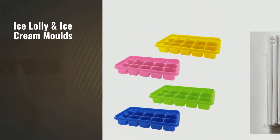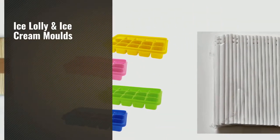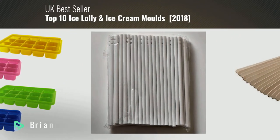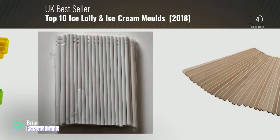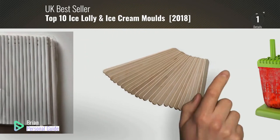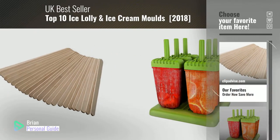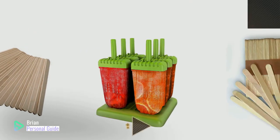If you're looking for ice lolly and ice cream molds, this video is for you. My name is Brian, your personal guide. Welcome to our channel. At any time, you can click this circle in the corner and get more info and real-time deals on your favorite products.